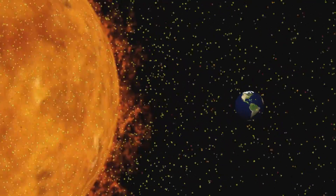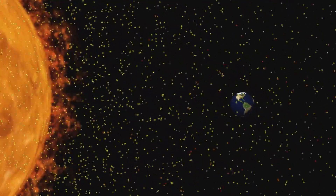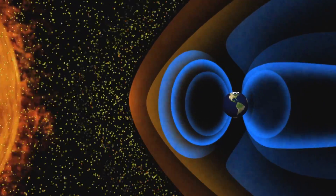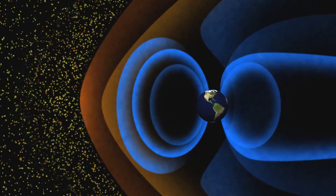Our planet is constantly bombarded by high-energy particles emitted from the Sun. We are protected from this deadly barrage by a magnetic field that extends more than 40,000 miles into space.